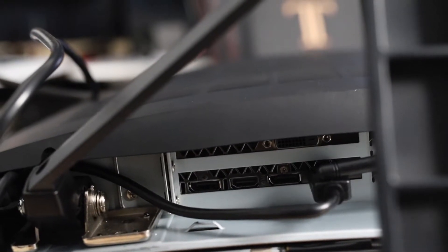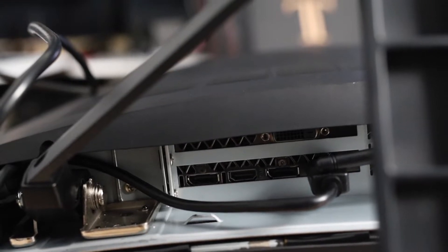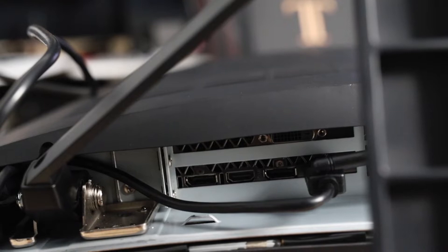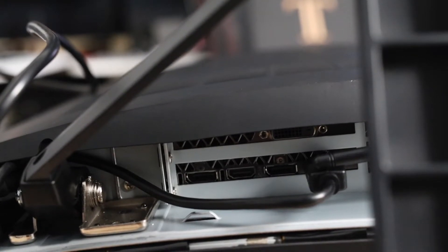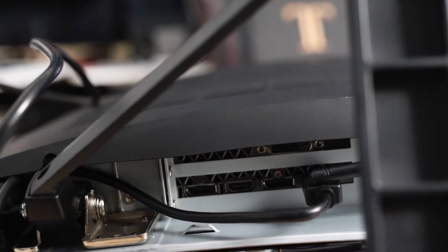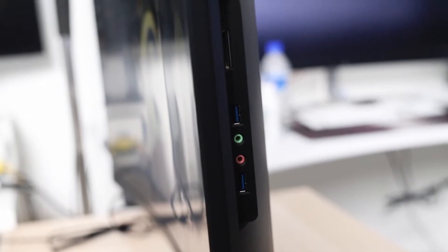You can also still access the other DisplayPort or HDMI slots on the GPU, so you can very easily attach a second or even third display, which is super easy. And considering the amount of space you save without needing a desktop tower, this is amazing.